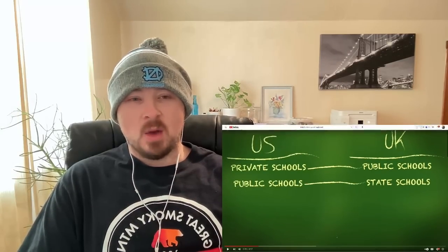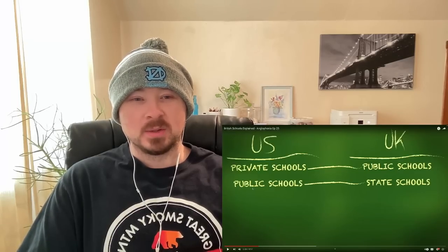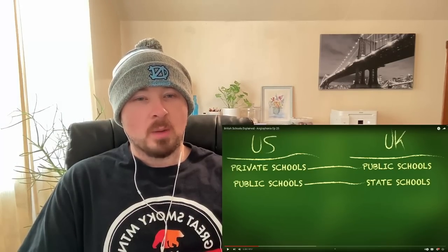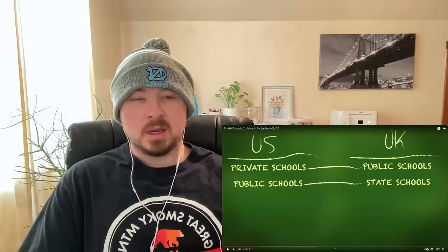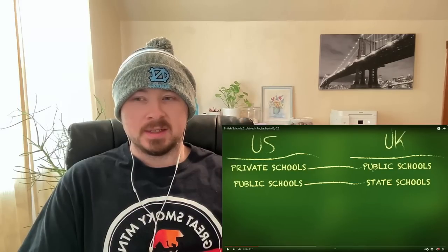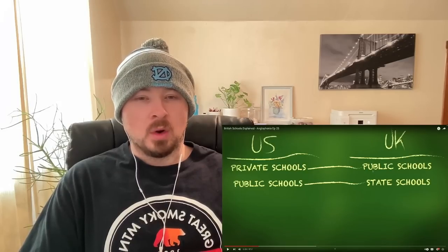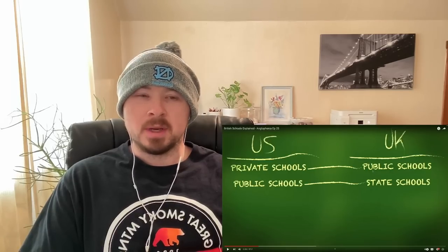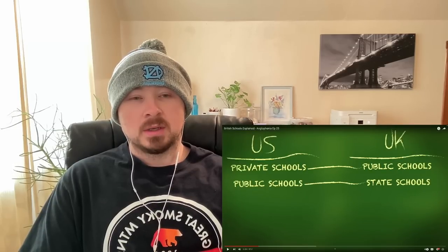What Americans call private schools are called public schools in the UK, and what you call public schools, we call state schools. Steve reacts: Wait, okay, I thought you call state schools what we call public schools. So what we call public schools, you guys call state schools — and what we call private schools, you call public schools. That's interesting. Why would a private school be called a public school? Here in the US, a private school is one you generally pay out of pocket for. Public schools are funded by taxpayers.